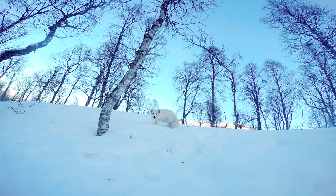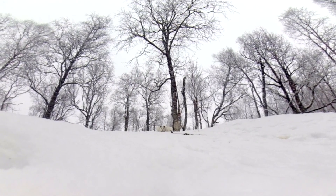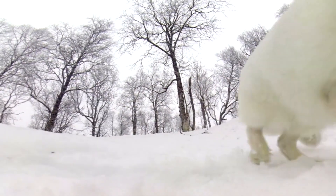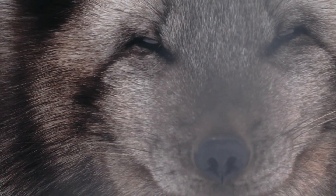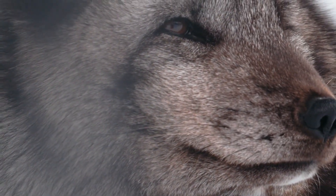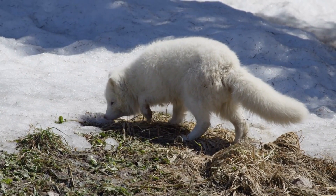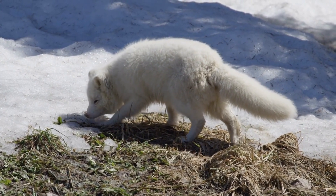Next, we turn our attention to the agile Arctic foxes. These small, resourceful creatures showcase a remarkable example of seasonal adaptation. In the summer, their fur is brown, blending seamlessly with the tundra's rocks and plants. But as winter approaches, their coat turns white, offering perfect camouflage against the snow.